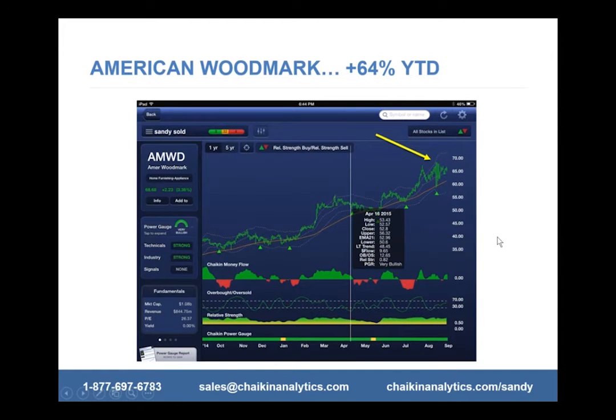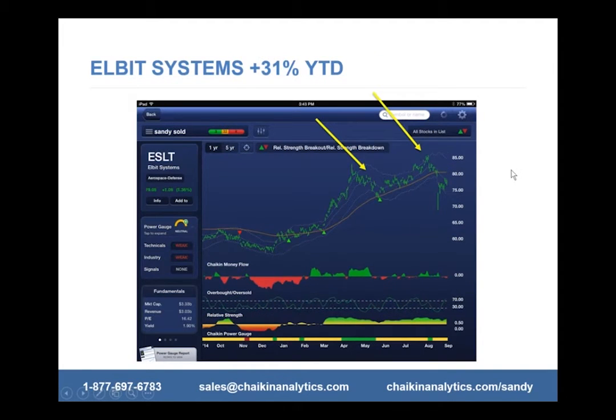That was a nice trade, and it's all doable. This isn't me being brilliant — this is just following a plan, identifying the right stocks, and having the conviction to stick with the plan and let the plan guide me.